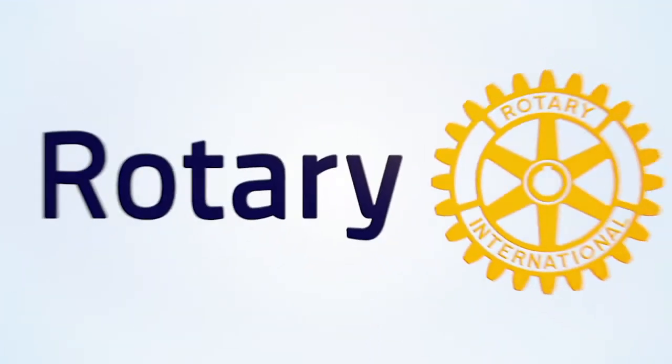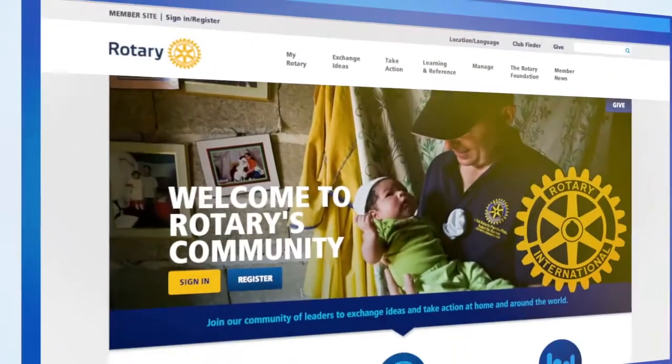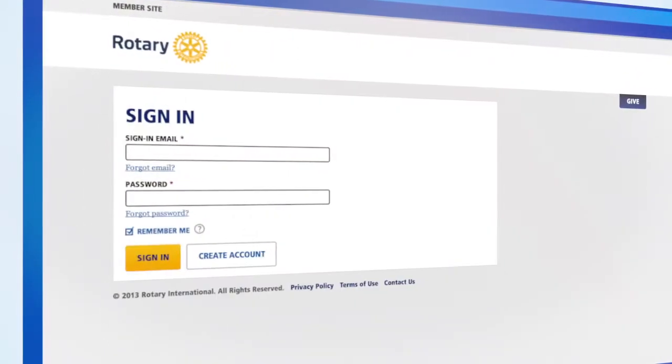Now, for those of you who are already members of Rotary, or just want to dig deeper, take the next step and sign into MyRotary.